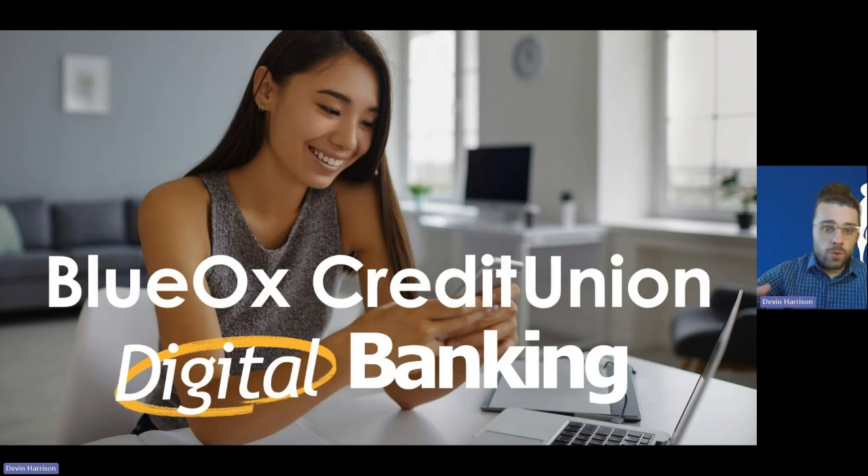Our end goal is for you, our member, to get the most value out of your Blue Ox relationship as you possibly can. We realize that we have a lot of different products and services, and there can be a lot of information to sift through when trying to determine which is going to be best for your individual banking needs. So our thought is: let's bring that information directly to you.